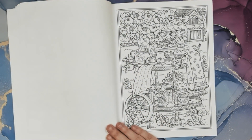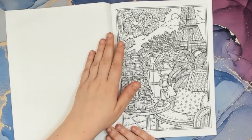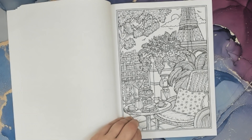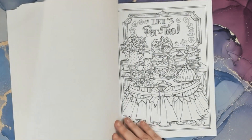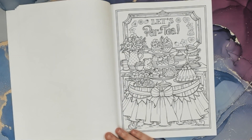It looks like there's strawberry — maybe strawberry lemonade — and some tea and some sweets. Cute little cart outside in Paris. That would be the perfect view: the Eiffel Tower, sitting back, taking it in, having some tea and maybe some sandwiches. Let's party — that's cute.